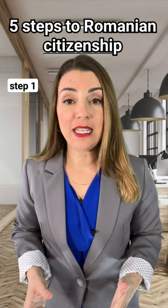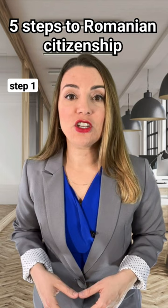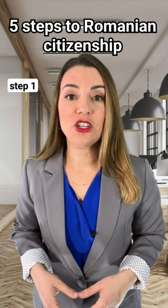3. Police clearance certificate, which we will help you receive. 4. Application to the competent authorities of Romania, an example of which we will send you in a letter. Follow this account and watch upcoming videos for more important information on this topic.